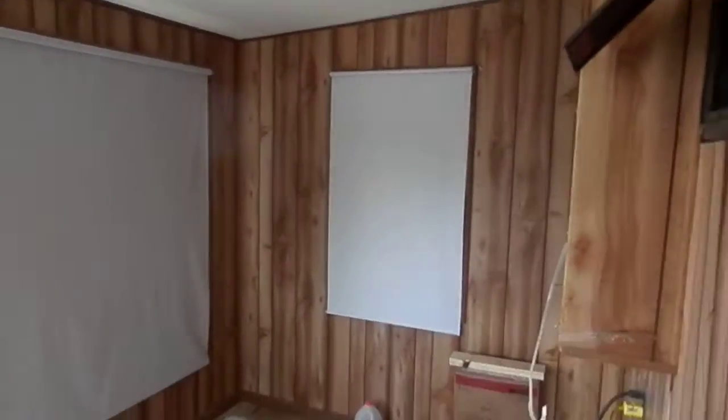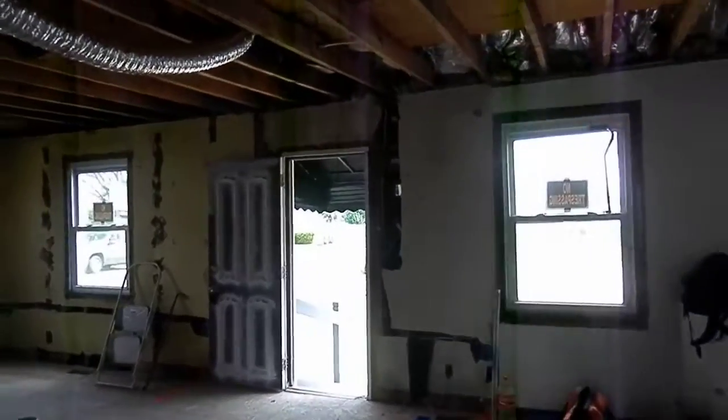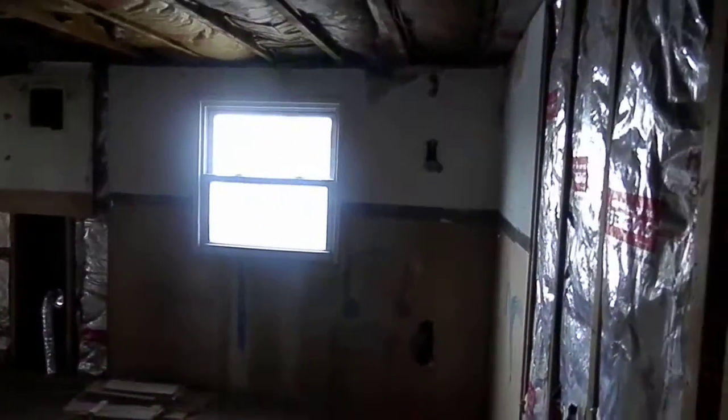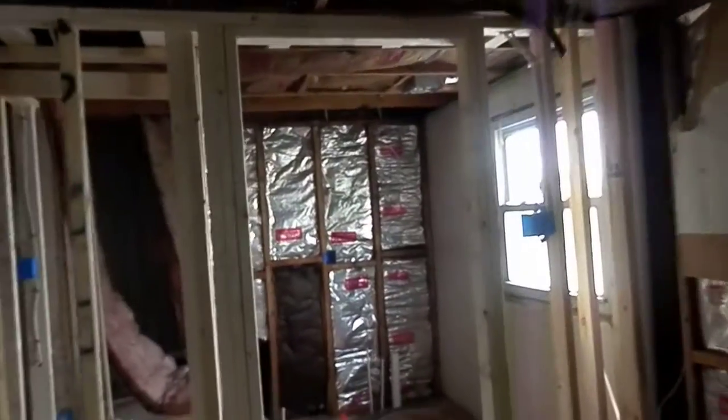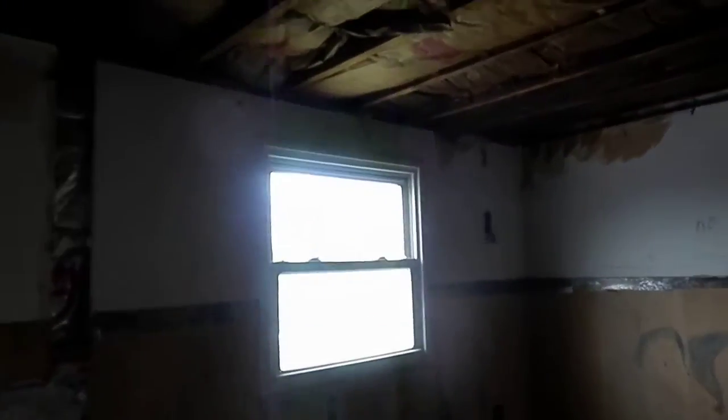Upstairs — I think it's framed out like they need it to be. Still need to do some drywall, bathroom needs to be done, looks like the plumbing is good, just needs to be finished. So drywall, windows, floors, finish up electric — still lots to do here, but it's looking good.